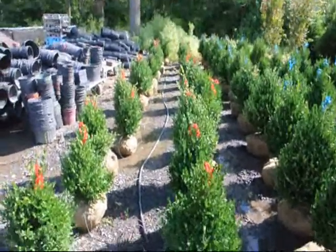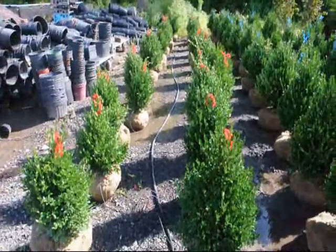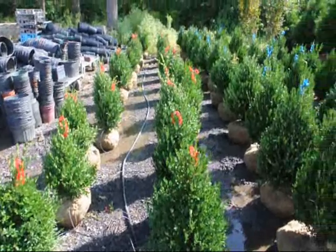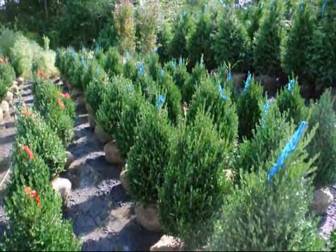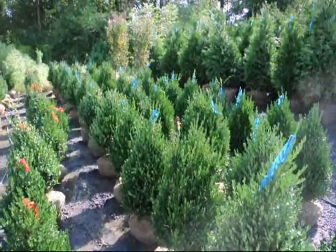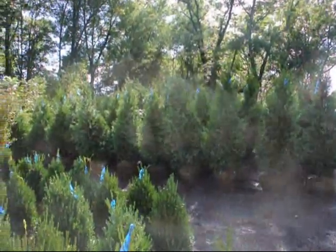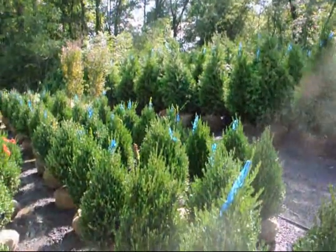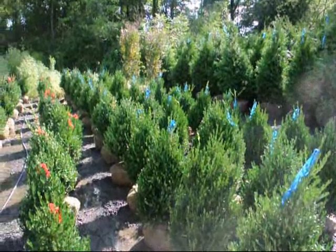We grow a lot of boxwoods here at Highland Hill Farm. These are our 18-inch green mountain boxwoods, and these are our 24- to 28-inch green mountain boxwoods. We grow a lot of other deer-resistant trees and shrubs as well, and those are our 5- to 6-foot green giants. If you need any high-quality, deer-resistant nursery stock, give us a call. We can deliver or deliver and plant, or you can stop and pick up.